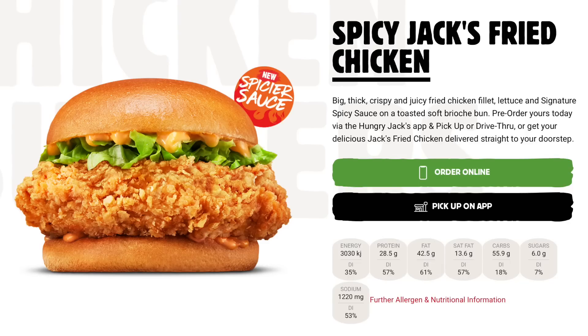G'day guys, Greg here. Today I'm off to Hungry Jack's. I was watching a live stream the other day and they were talking about the Hungry Jack's spicy fried chicken burger, and one of the guys on it said it was very spicy. So I'm gonna whip in, try one, and suss it out for myself to see how spicy it is. Let's go grab one.